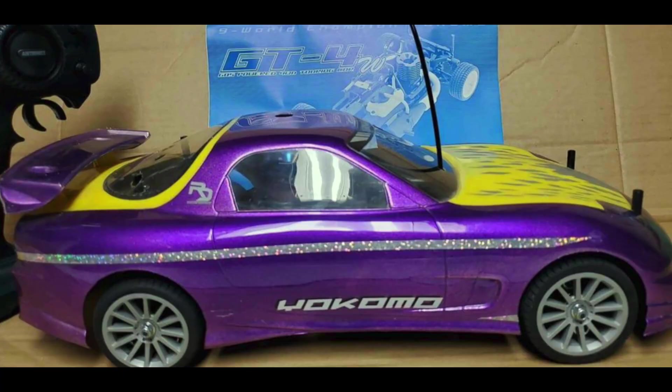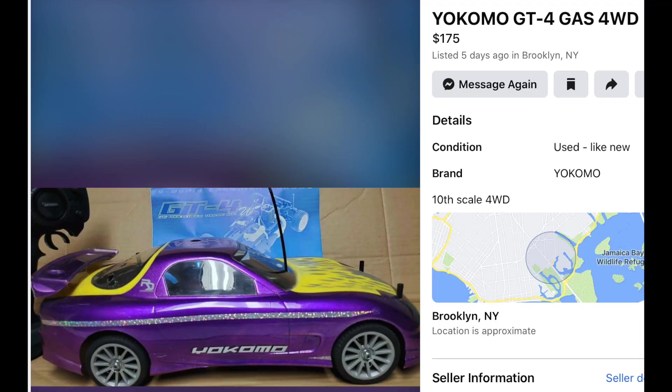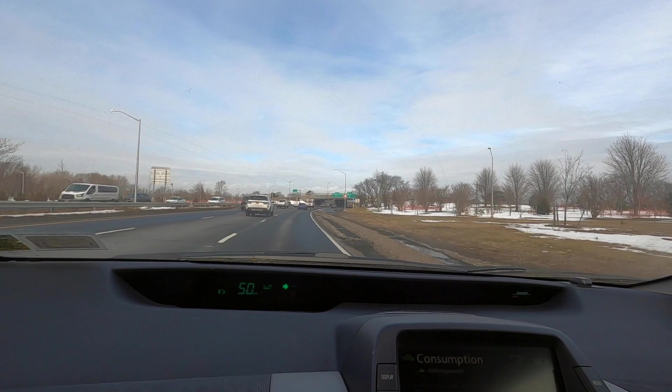It turns out I already have one of these, but as you guys might know, I always say you need about two to three of each vintage nitro before you're really satisfied. Now this particular one is probably the cleanest and nicest looking one I have ever seen — that's why I need to get it. I'm expecting to pay $175 for it, which is a little more than I'm comfortable with, but it's okay.